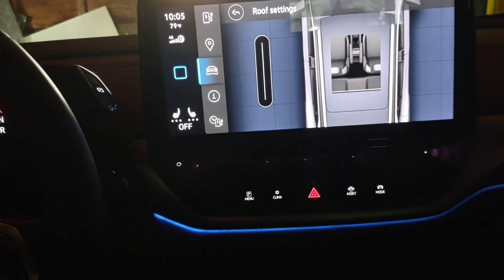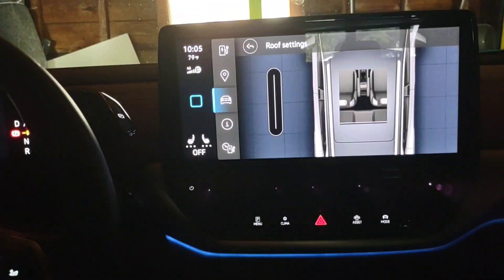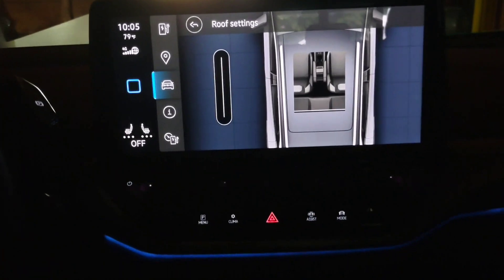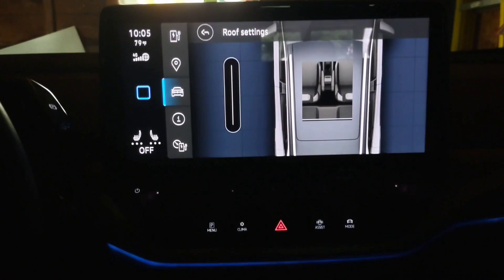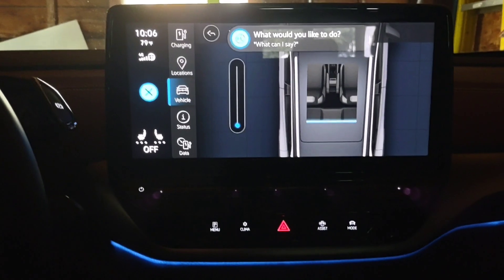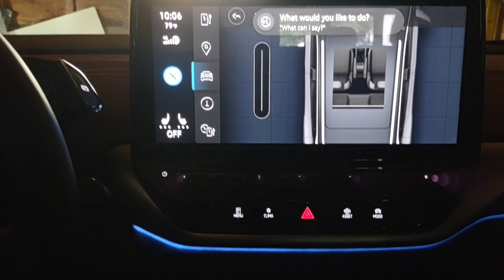So this is one shortcut while you're driving if you didn't want to use the steering wheel or infotainment center here to open and close — you could actually just use voice command. To shut it you just say: Hey ID, it is too bright. Closing the sunshine.